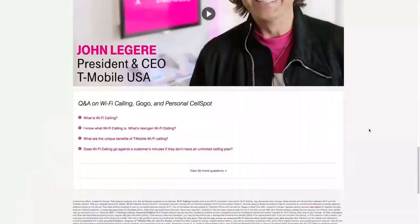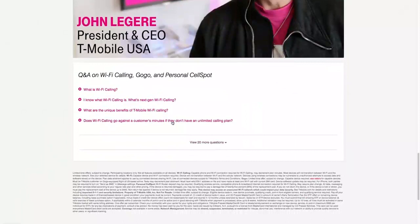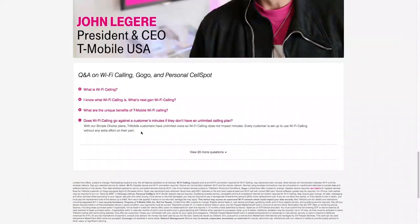Best of all, Wi-Fi calling is free. You don't have to add any special packages or be on a special plan to make it work. However, it can use your minutes whether you're calling over Wi-Fi or using a cellular network — it just depends on the carrier. So check with your carrier to see how they handle this.